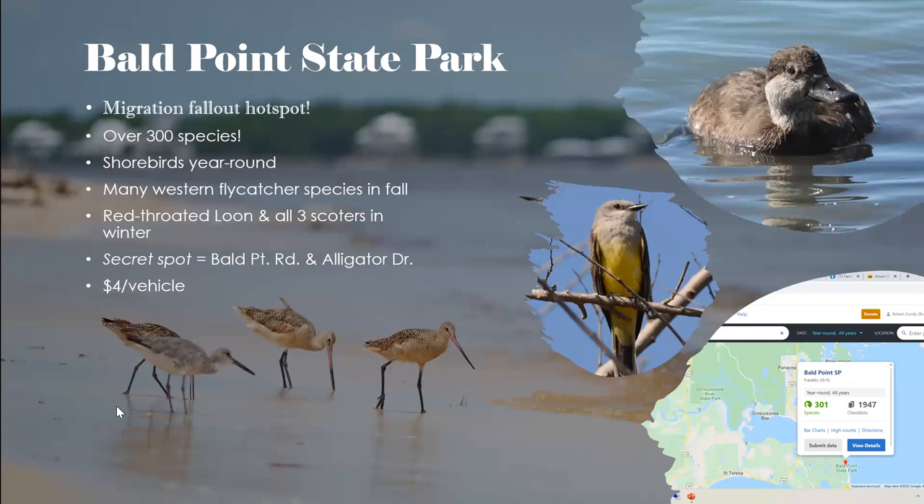Bald Point also gets flycatchers from out west, including western flycatcher, ash-throated flycatcher, and tropical kingbirds. Scissor-tailed flycatchers show up quite often in fall. In winter, red-throated loons are there — walk out to the beach and scan the current and open water. There's also a spot outside the state park at Alligator Point with rocks that's great for red-throated loon. All three scoters are typically present in winter, though white-winged scoter is very difficult to find. Bring a scope for winter waterbirds.